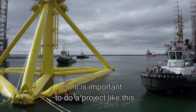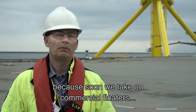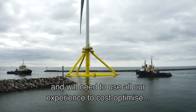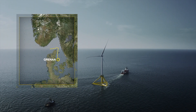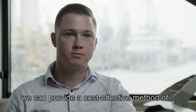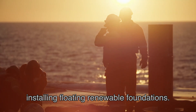It's very important to do a project like this in order to go to the next step. Because soon we will be into the commercial floaters, and there we need to use all the experience we have to cost optimize and to de-risk the projects coming in the future. When we are moving to a farm scale development, we can provide a cost effective method of installing floating renewable foundations.